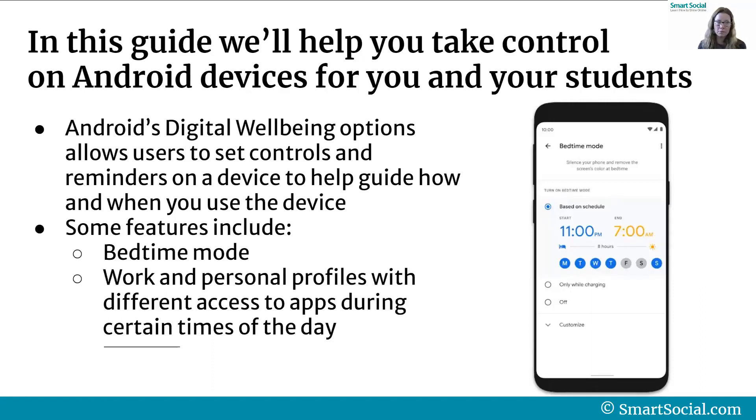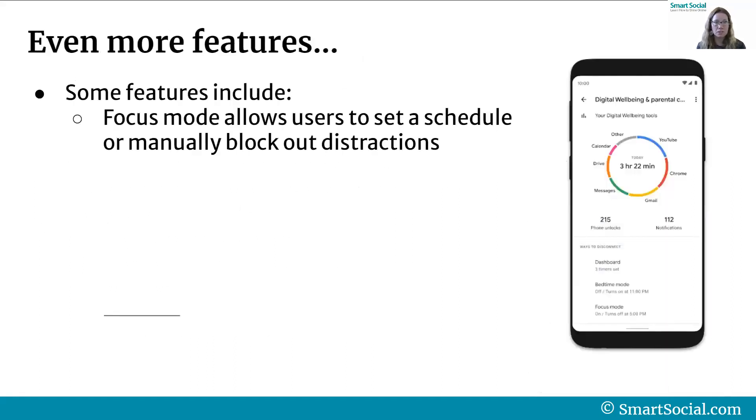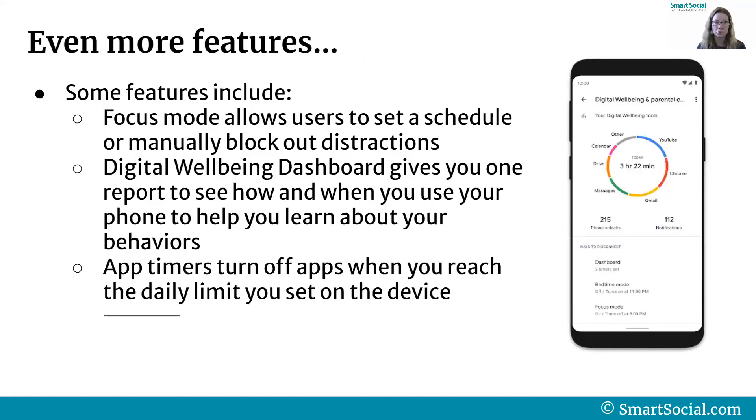Some of the features include bedtime, a work and personal profile with different access to different apps during certain times of day that you can preset. Focus mode allows users to set a schedule or manually block out distractions, and the digital well-being dashboard gives you one report on your device to see how and when you use your phone to help you learn about your own behaviors.